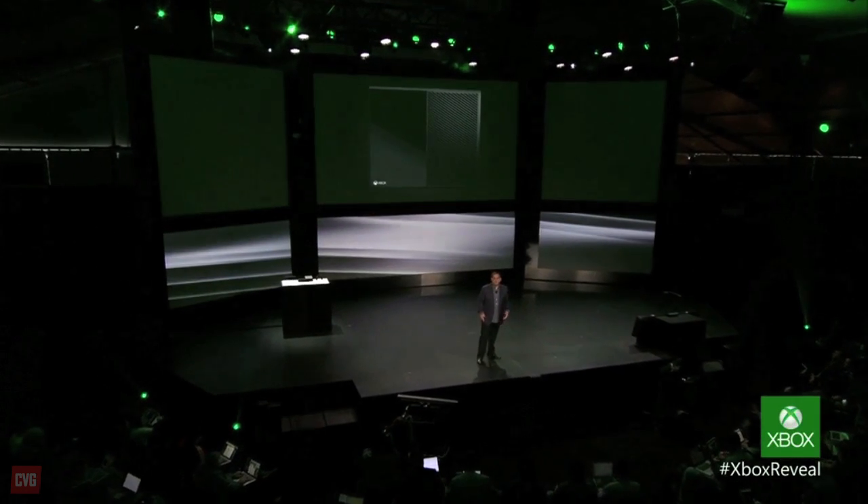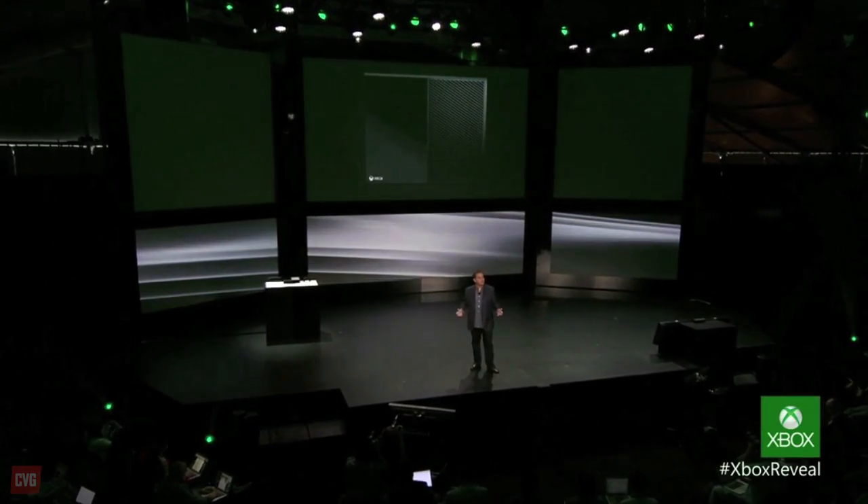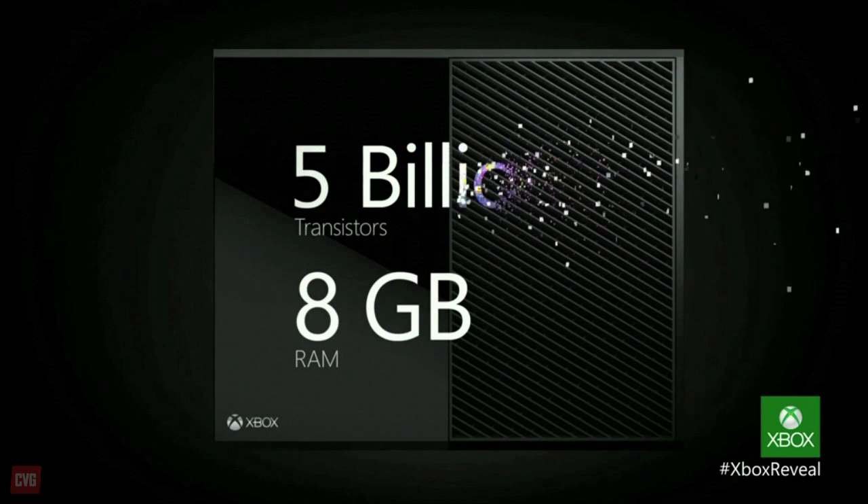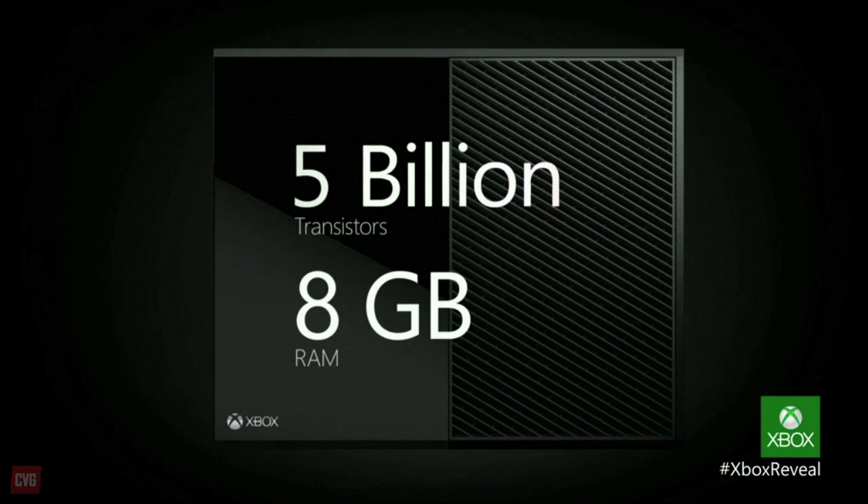The use of AMD in the Xbox One and PS4 is certainly a switch for both companies. Previously, Microsoft has used an IBM PowerPC processor while Sony partnered with Toshiba and IBM on its own complicated cell processor that developers didn't warm to.